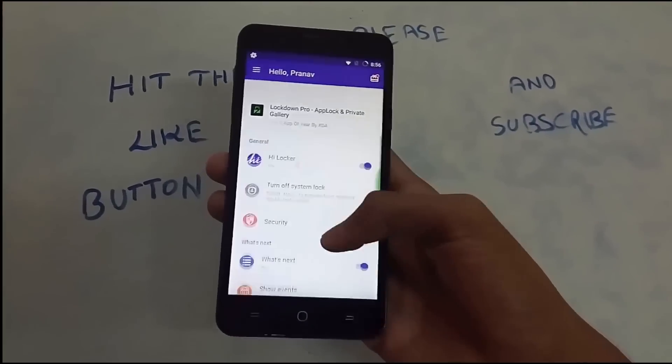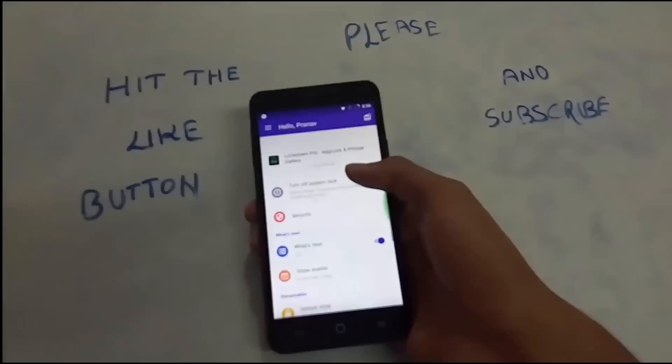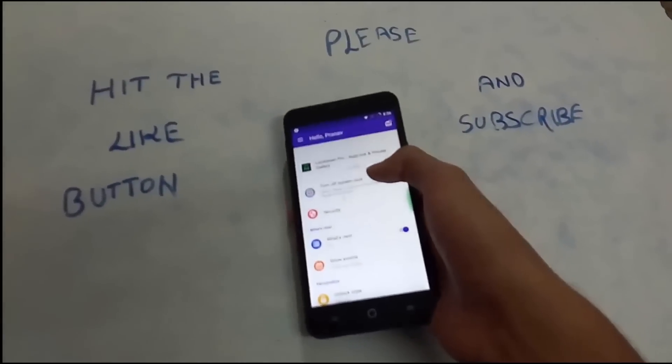All these features, customization, and convenience put Highlocker in the first place. Thank you very much for watching this video, guys.